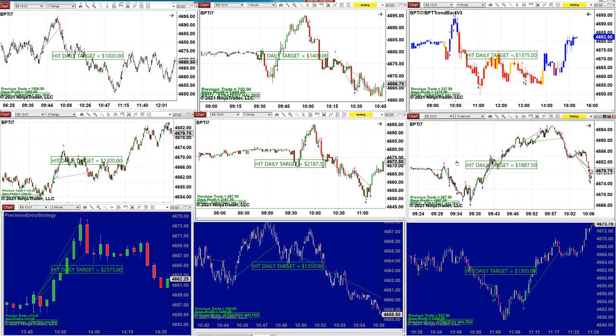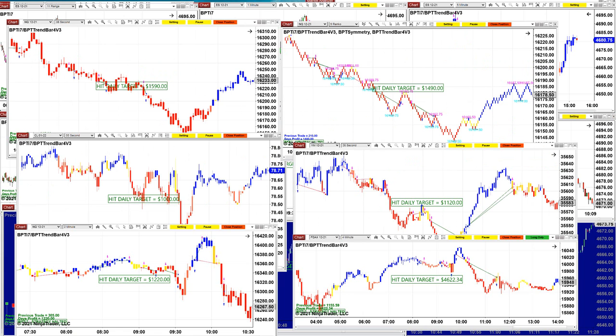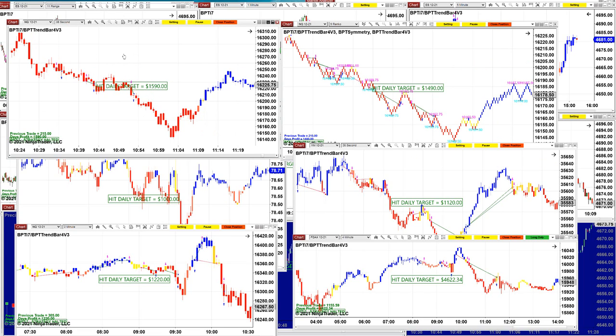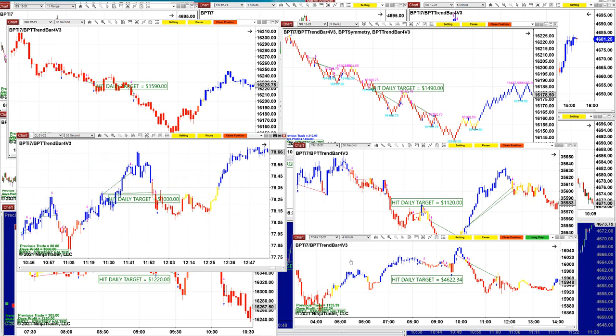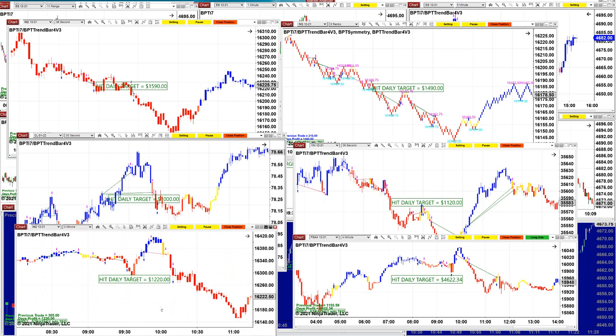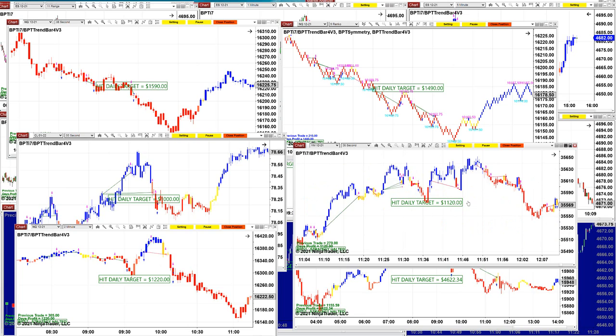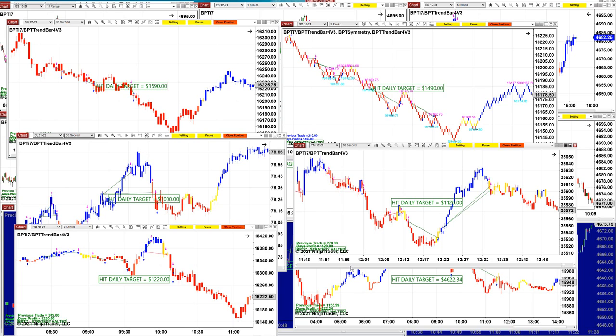I'm not going to bring them all; we'll take some snapshots of the others. The other instruments also did well: Nasdaq 38-second made $1,590; CL 55-second right on target $1,000; Nasdaq two-minutes made $1,200 barely; and YM 26-seconds. You can see the smaller time frame is going to do well from now after Thanksgiving because the volume is going to be low.